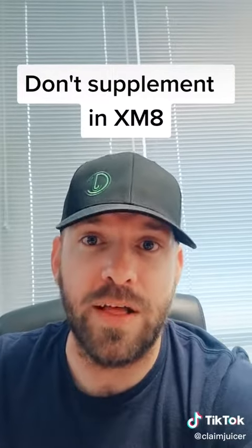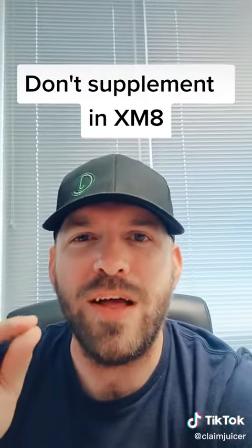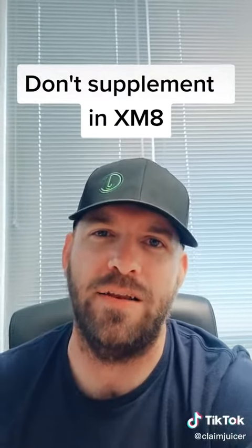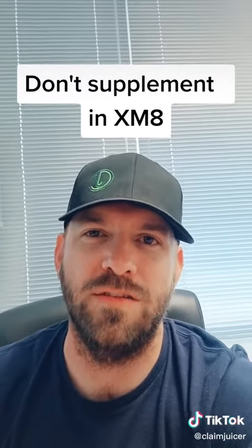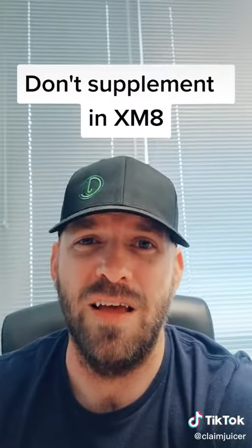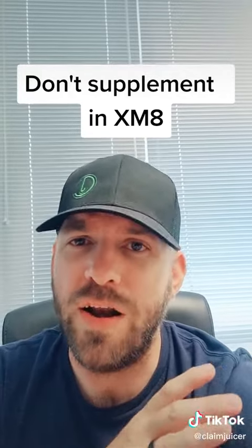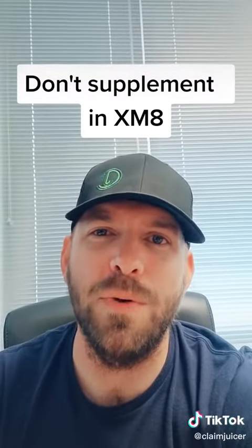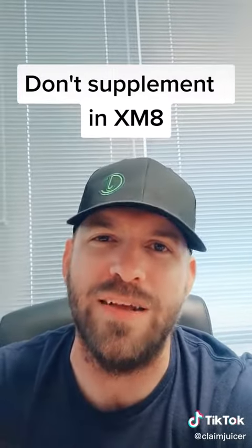The third option is Claim Juicer. We create supplements in our own software. It outlines all of the supplement items needed for your specific project, combats pricing issues, and pre-overcomes desk adjuster objections. A Claim Juicer supplement is based on descriptions, not a single line item like you'd see in Xactimate. Created within 72 hours with a 36.8% new money average, all for a flat fee — no percentage-based pricing.